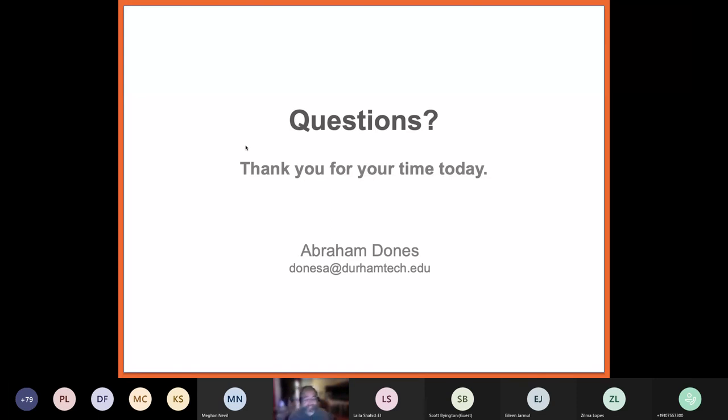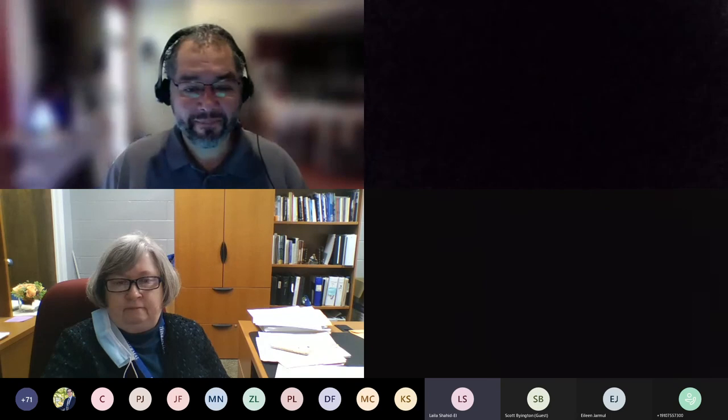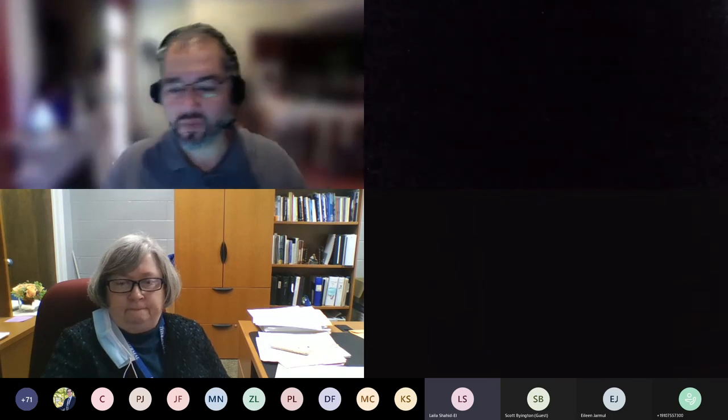That's all I have. I hope I've met your standard on what you wanted, and I'm here to entertain more questions if necessary.